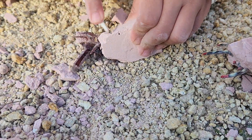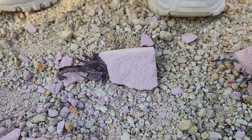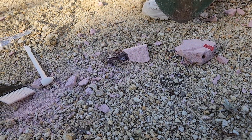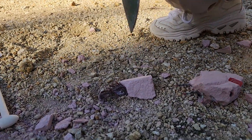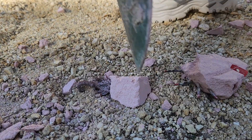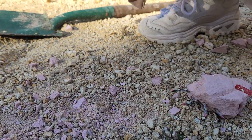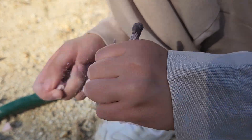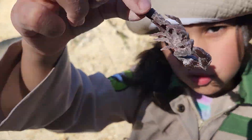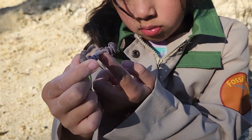It's coming out. I may need a shovel — just dig on the side a bit. Got it! Look at this scorpion. Wow, that's a funny looking scorpion, isn't it?